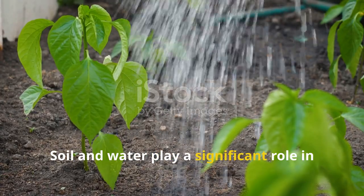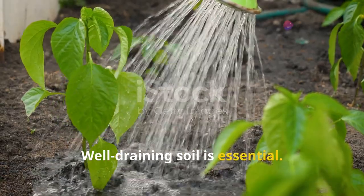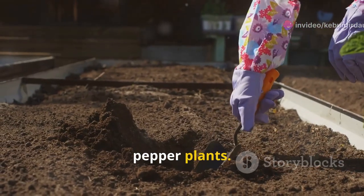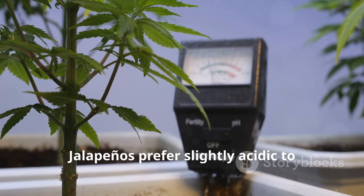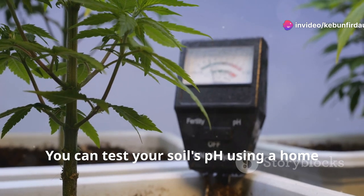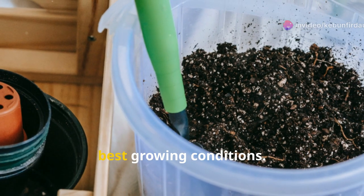Soil and water play a significant role in the development of jalapeno peppers. Well-draining soil is essential — it prevents water from pooling around the roots, which can cause rot. Sandy loam soil is often recommended for pepper plants. Soil pH also matters. Jalapenos prefer slightly acidic to neutral soil, with a pH between 6.0 and 7.0. You can test your soil's pH using a home test kit and adjust it as needed to create the best growing conditions.